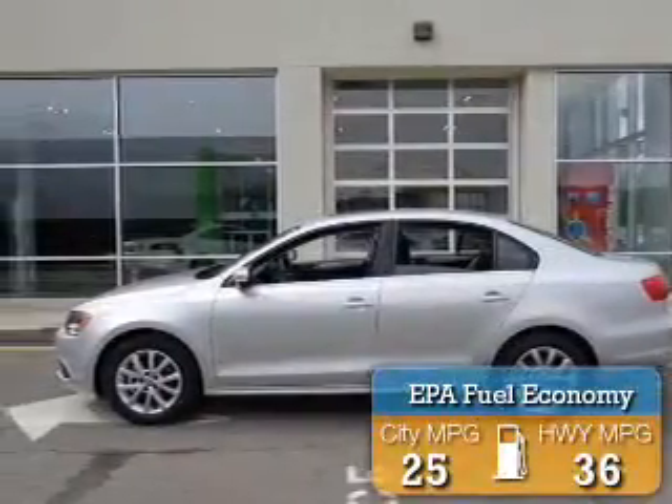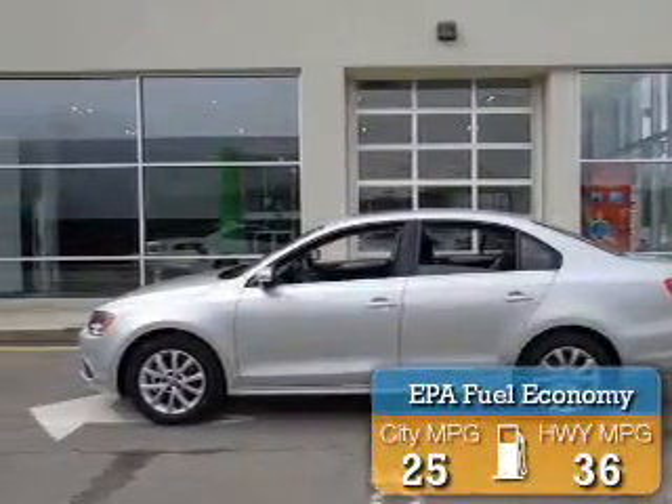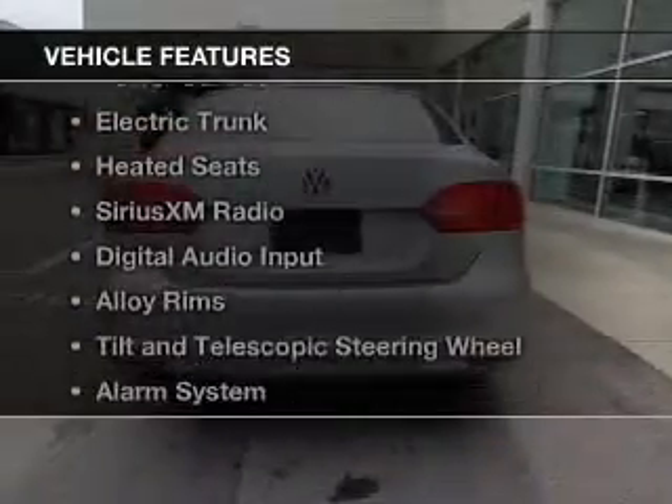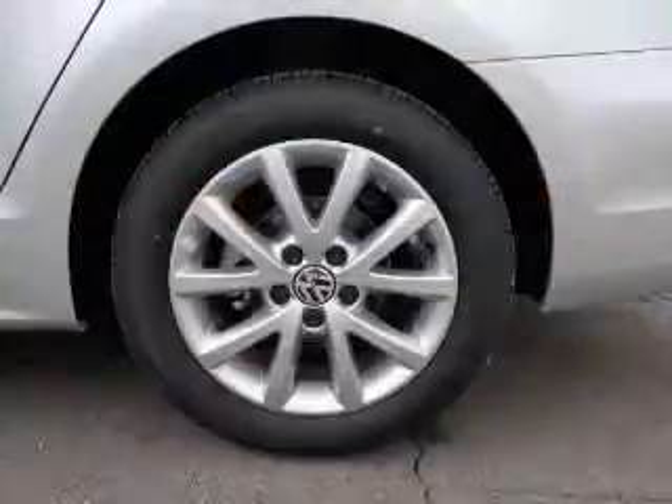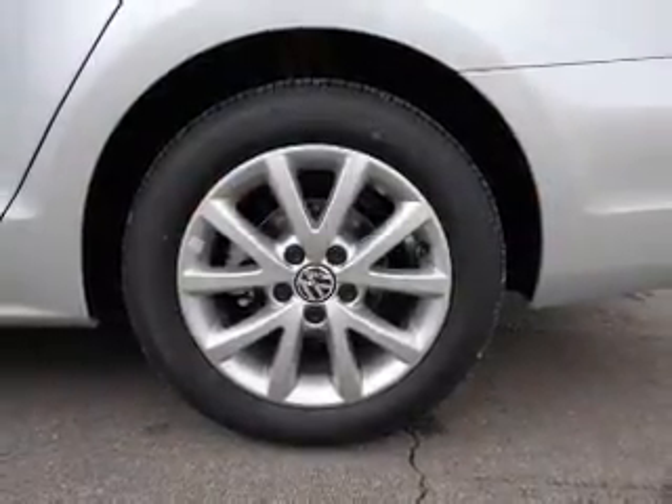Great fuel efficiency saves you money by requiring fewer trips to the gas station. The features include a turbocharger, a power sunroof, electric trunk, heated seats, and Sirius XM satellite radio.